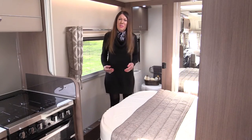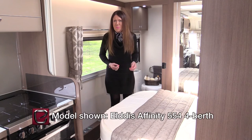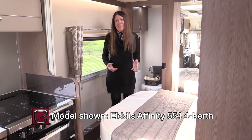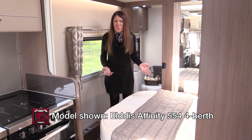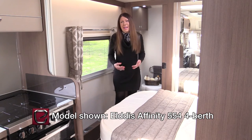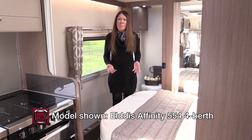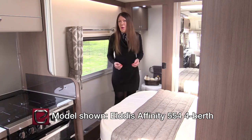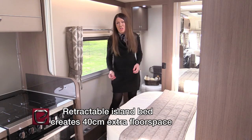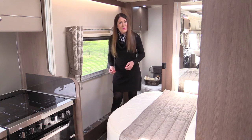Over the last few years, one layout has emerged as Britain's most popular for couples: the transverse island bed concept. The Affinity version of this brilliant idea is the 554. Again, it's less than 1,500 kilos, and it has a pleasantly spacious feel, especially in the bedroom area, where you can make the bed smaller to create a wider corridor. Now you have a generous 40cm of corridor space en route to the luxuriously appointed shower room.